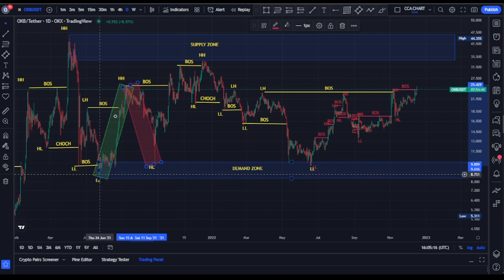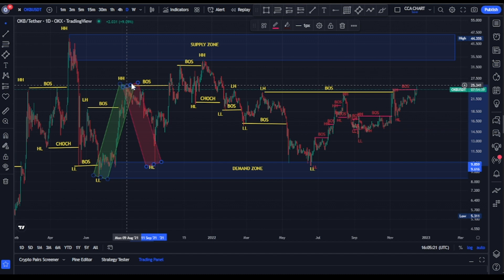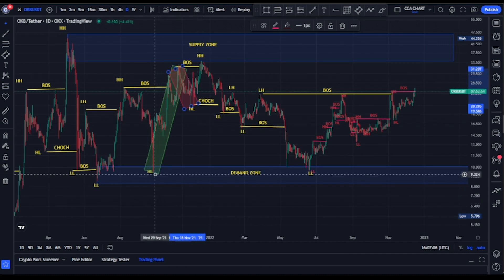Bears took price from $19.60 and broke more structure to the downside, pushing price to about $8.40. Expecting a pullback — bulls took price from $8.40 and broke structure to the upside, reaching about $25.30. Another pullback followed, with bears pushing price back to about $10. This was another double break of structure — downside followed by upside. The demand zone that gave the second break of structure was marked, and price returned to that demand zone before giving a significant reaction.